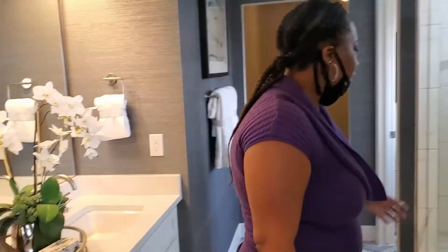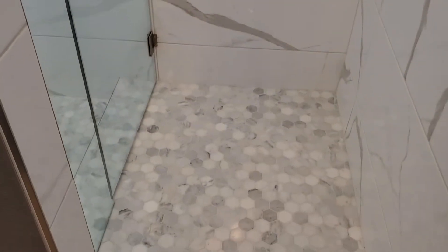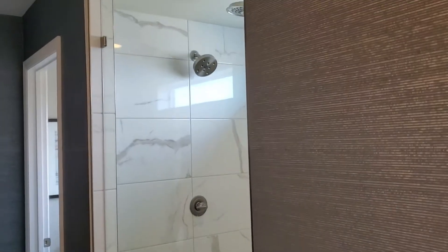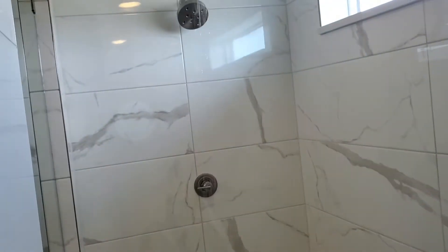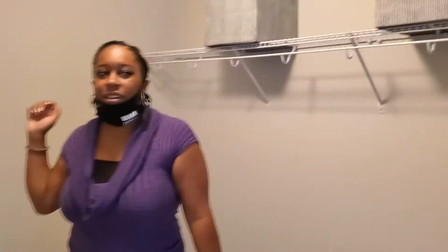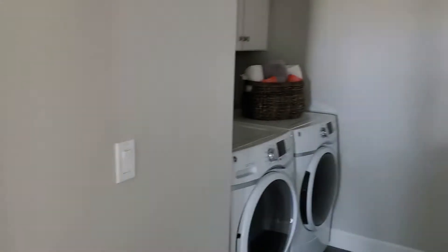This right here with the tile — it's a beautiful tile. These stand-up showers — come over and see the waterfall shower. And there is a huge walk-in closet with plenty of space for shoes, clothes, accessories — whatever rocks your boat.